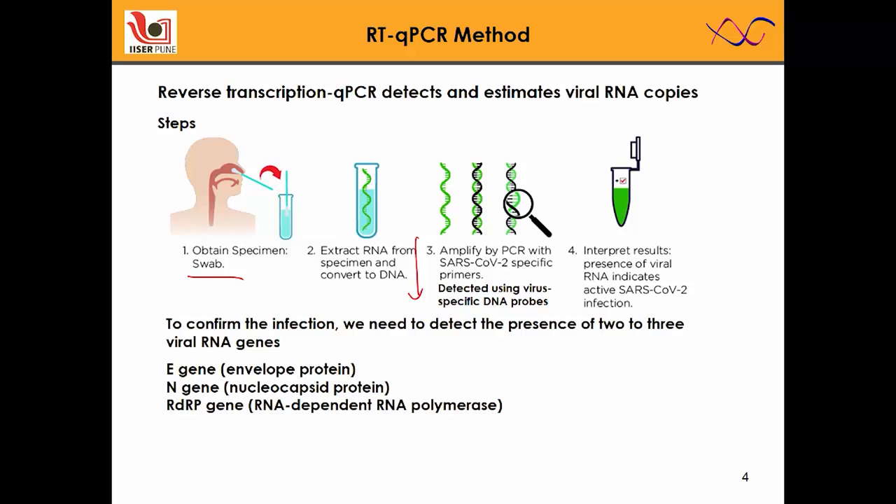In order to convert RNA into DNA and achieve further exponential enrichment by polymerase chain reaction, you need viral-specific DNA primers. Once we amplify these DNA sequences, you need a way to detect them — for that we use DNA probes. Finally, we interpret the fluorescence data and identify if the sample contains the virus.